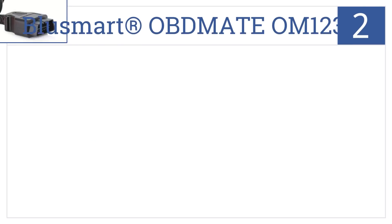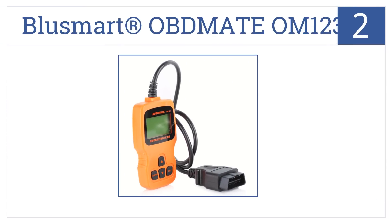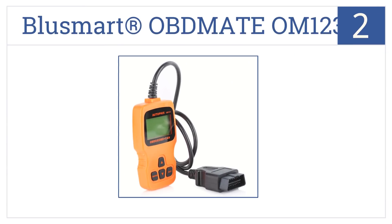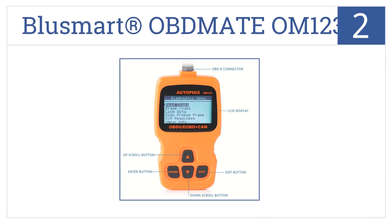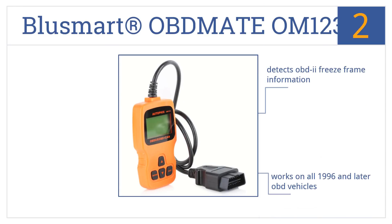At number 2, it's the BlueSmart OBDMADE OM123, which has a large, easy-to-read LCD display, and a small size that easily fits in the palm of the hand. It detects OBD2 freeze-frame information, it works on all 1996 and later OBD vehicles, and reads data livestream.